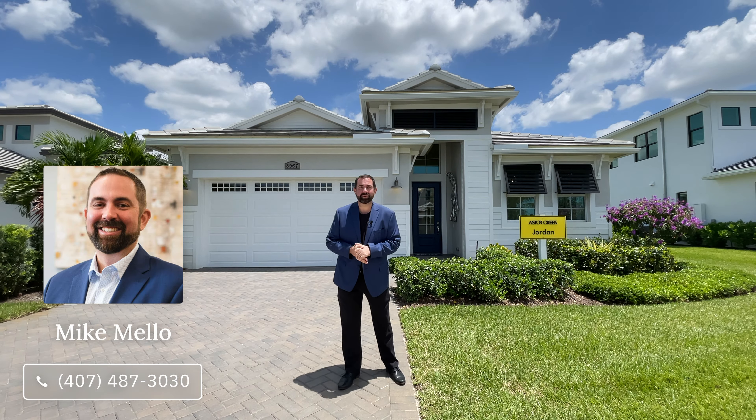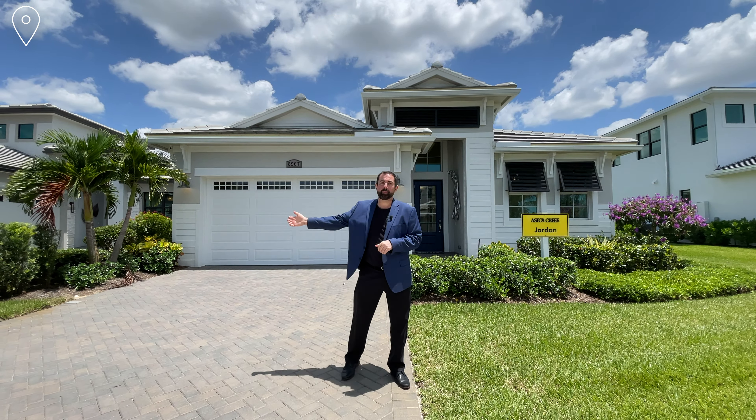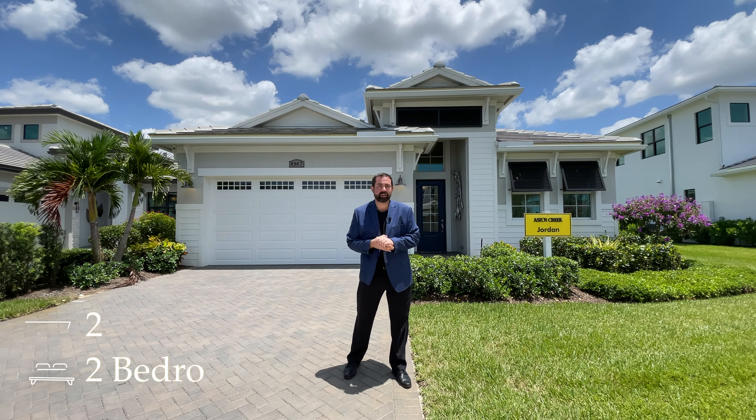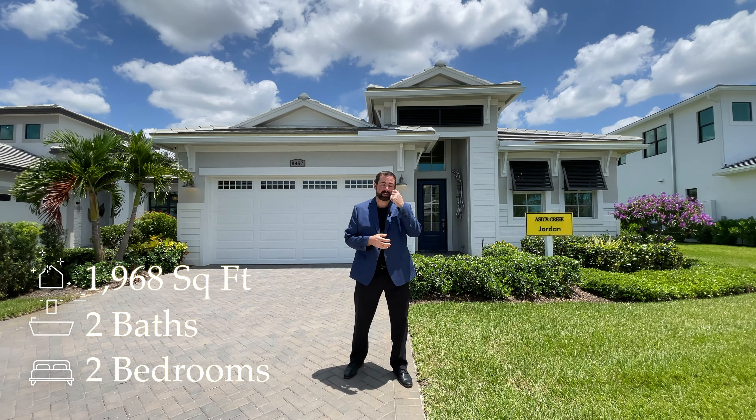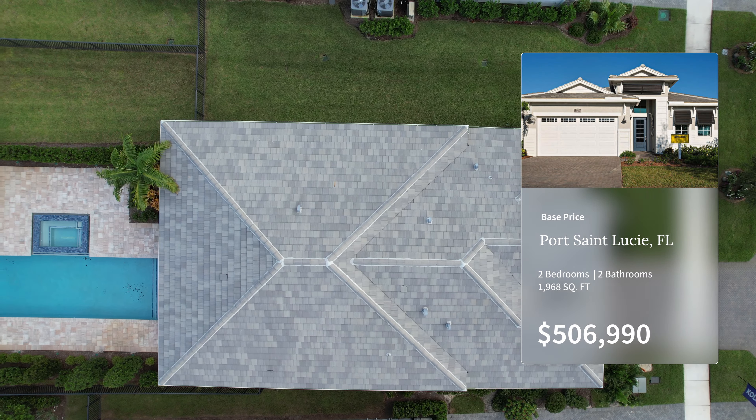Hi everyone, my name is Mike Mellow, Burger Associate and owner at Preferred Real Estate Brokers. Today we're in Port St. Lucie, Florida, in a community called Astor Creek Golf and Country Club. We're about to show you this home behind us — a two-bedroom, two-bathroom home with 1,968 square feet of living space. The base price at time of filming is $506,990. Come ahead and follow me.